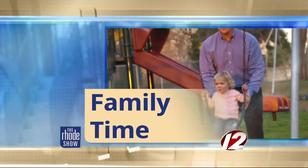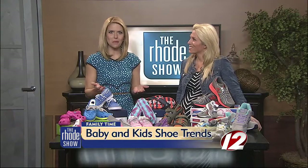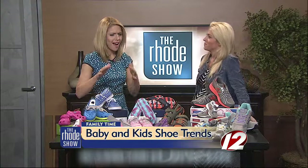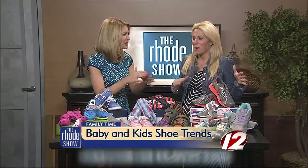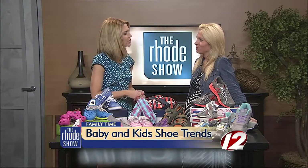Thanks so much guys. This morning in family time we're covering the latest trends for women's fashion, but what about the little ones? Here this morning to talk about baby and kid shoe trends is our favorite local mom blogger Audrey McClellan. Good morning! You know we've been gushing over these — they're so cute. So tell us, what are the biggest trends right now for kids' shoes?